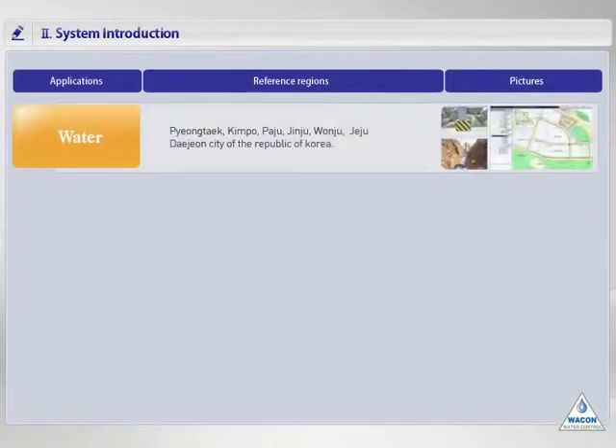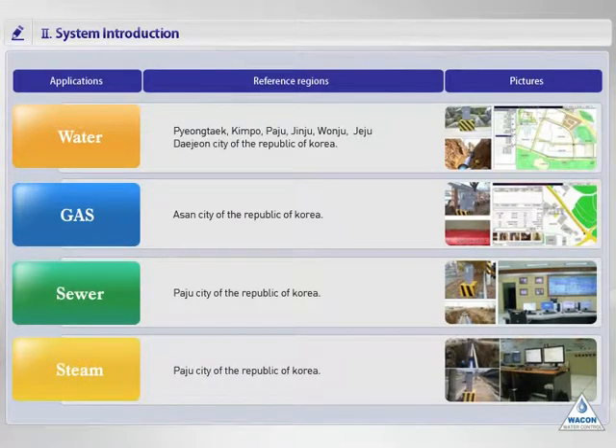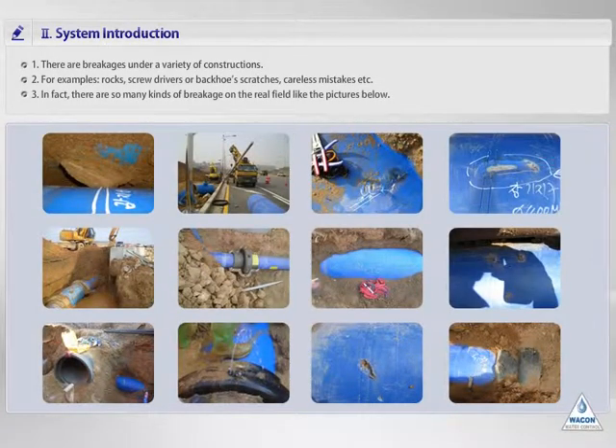We have references in a variety of fields including transport pipelines related to water, gas, oil, steam, waste, and so on. We have many references related to water among them and are expanding our system to other applications. During and after construction, there are a variety of cases that occurred while operating the system, and you are now seeing pictures collected from real accident fields. Most cases are related to the coat being damaged due to pebbles, screwdrivers, and backhoes used carelessly. Sometimes there are connection leak symptoms caused by sinking or careless pipe construction. So you need to be careful during pipe construction.